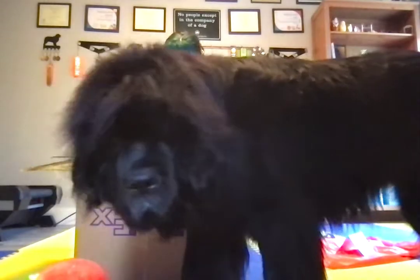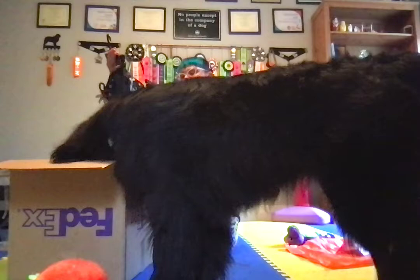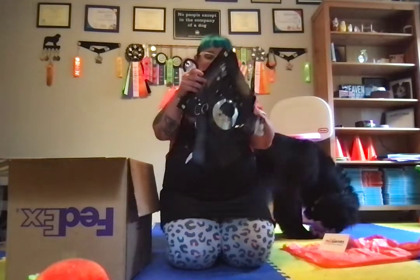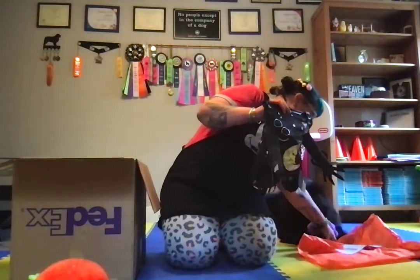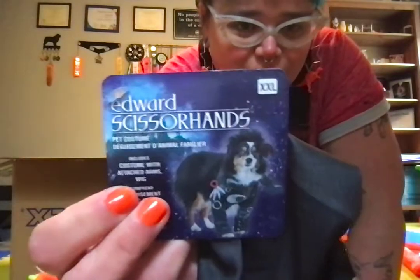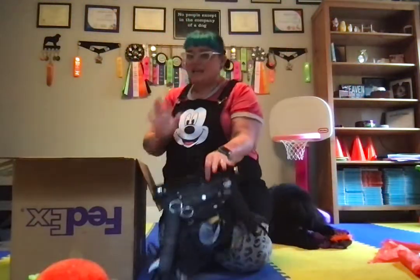It looks like there are maybe two costumes in here. This is the Edward Scissorhands costume in the 2XL size — just Sirius's size. This is a scary costume; she's never had a scary costume before. We're going to have to do a future video — add these to her try-on haul. We have an Edward Scissorhands costume with a wig, and the model on it is this very cute Aussie wearing the costume. I cannot wait to see Sirius in this.